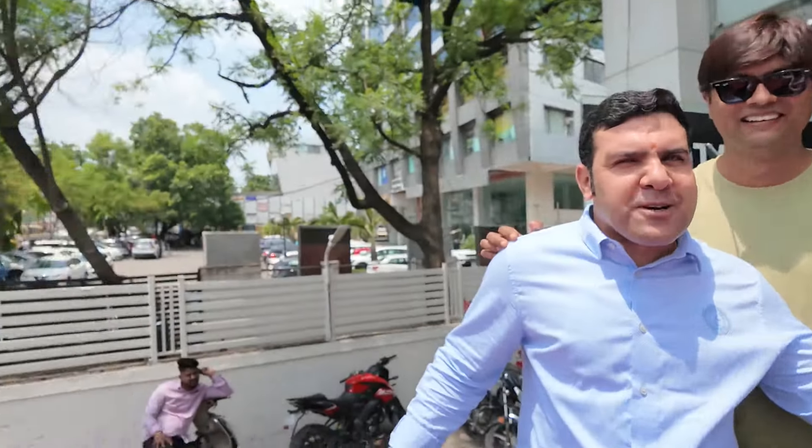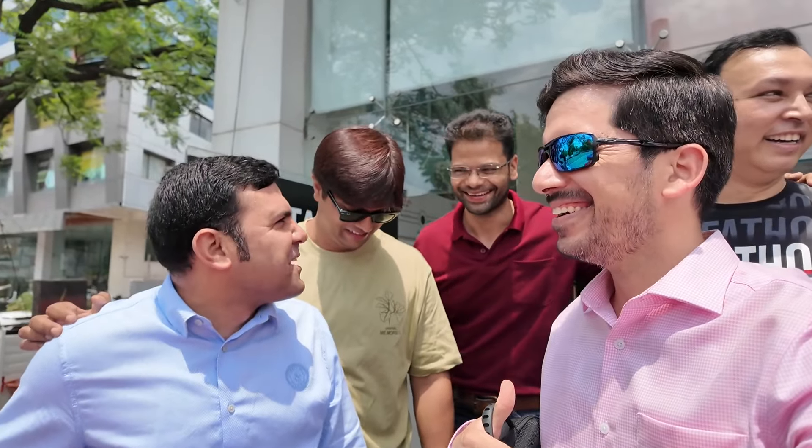He is Gaurav Bhai Hilux. He is Kutub Bhai Hilux — he is a brand ambassador of Madhya Pradesh's Hilux. He is Arpid Bhai Hilux. Dushan Bhai is in process — he is finally convinced.